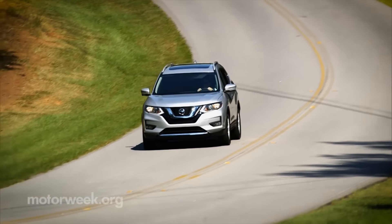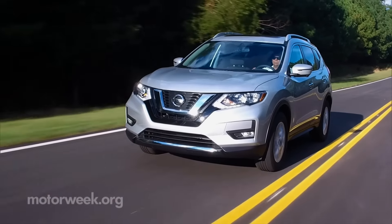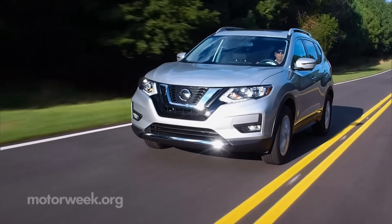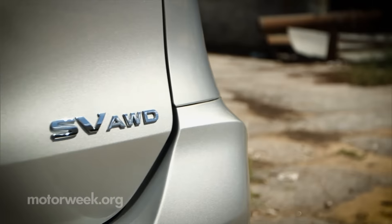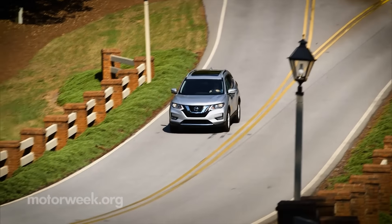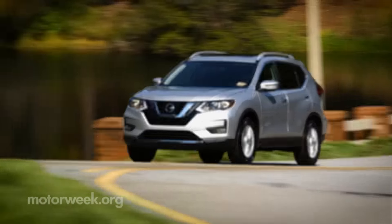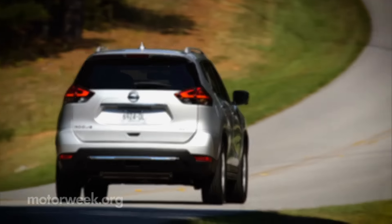And for the first time, hybrid models join the Rogue lineup. Highway ratings are 35 mpg for front drive and 34 mpg for all-wheel drive. You'll find the 2017 Nissan Rogue at dealers now, starting at less than $24,000. And we'll have more quick spins soon.